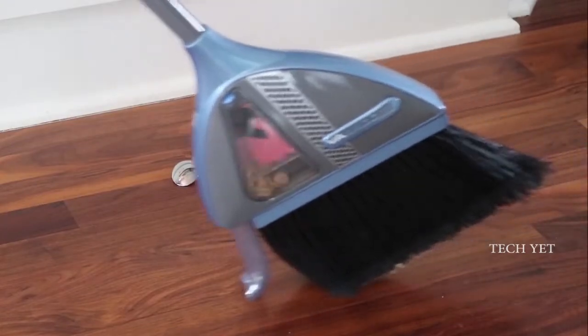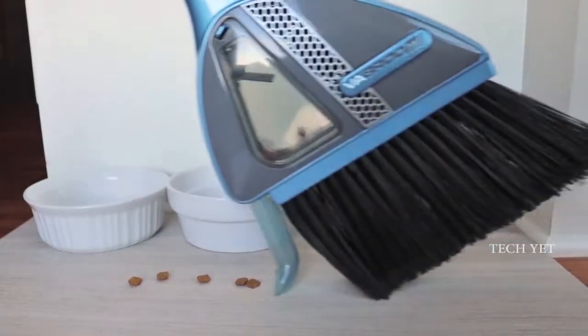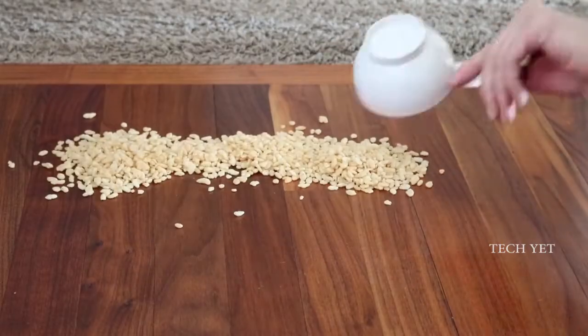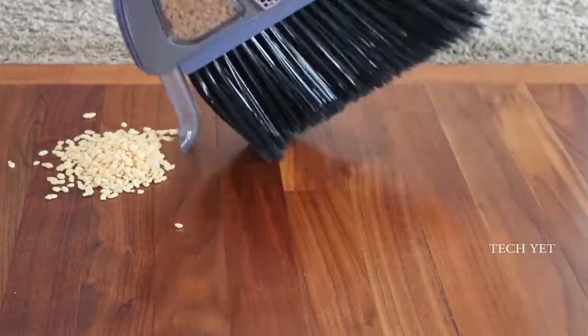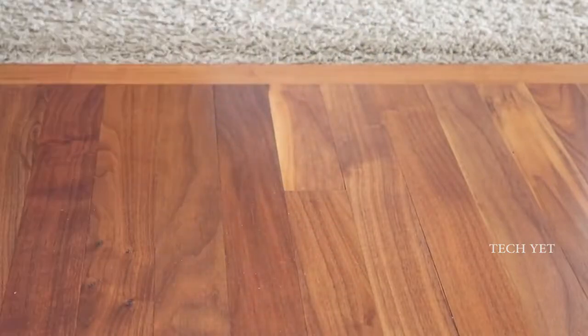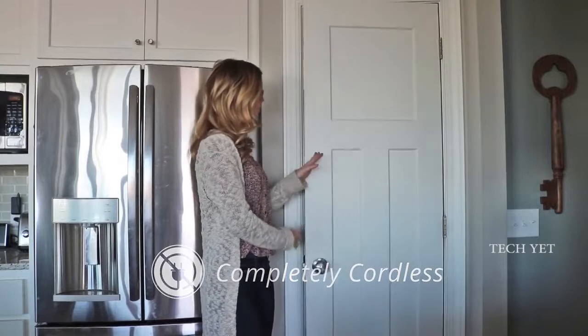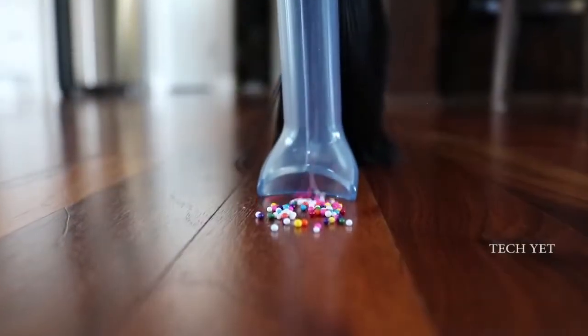Whether it's a mess made by the children, your pets, or yourself, Vibroom has you covered. Even for those big messes, Vibroom can vacuum up to a cup of debris at a time. Battery-operated, there are no messy cords, and it hangs for easy storage. Vibroom — cleaning your floors the smart way.